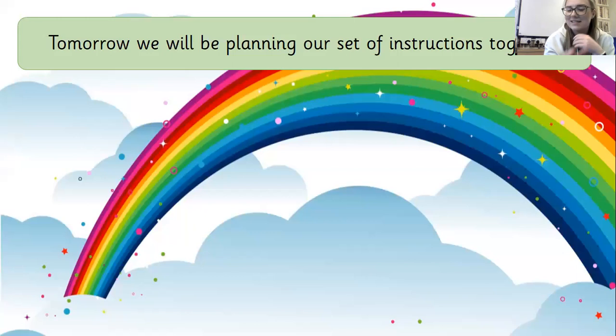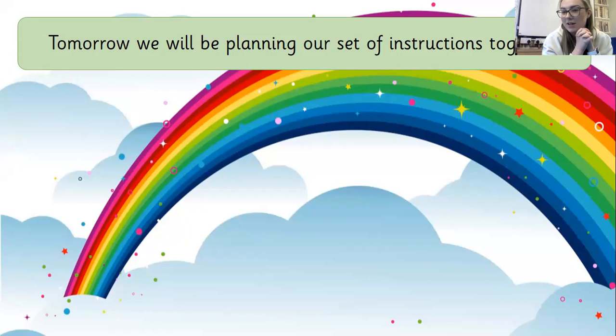I hope you've enjoyed doing those jobs. Tomorrow we're going to be planning our very own set of instructions together. There's a reading session — just reading those books, read-write-ink sessions. Please really try to be a brilliant reader at home. What could you do to challenge yourself? I look forward to seeing all those literacy jobs, highlighting and finding all the features of those instruction texts. I'll see you again tomorrow — see you later.